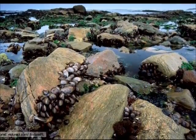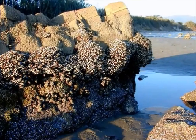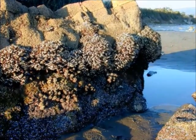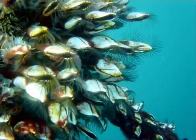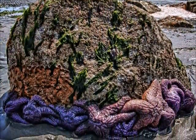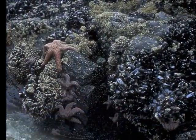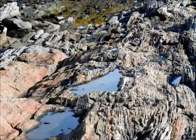The barnacles encrusting every rock aren't dead — they're just waiting for the tide to rise enough that they can open up and strain plankton out of the water. There are anemones closed up tightly in crevices in the rock. Predators like sea stars wait below the waves to get at the mussels and clams on the rocks above. Fish, seaweed, and other organisms are busy living in tide pools.